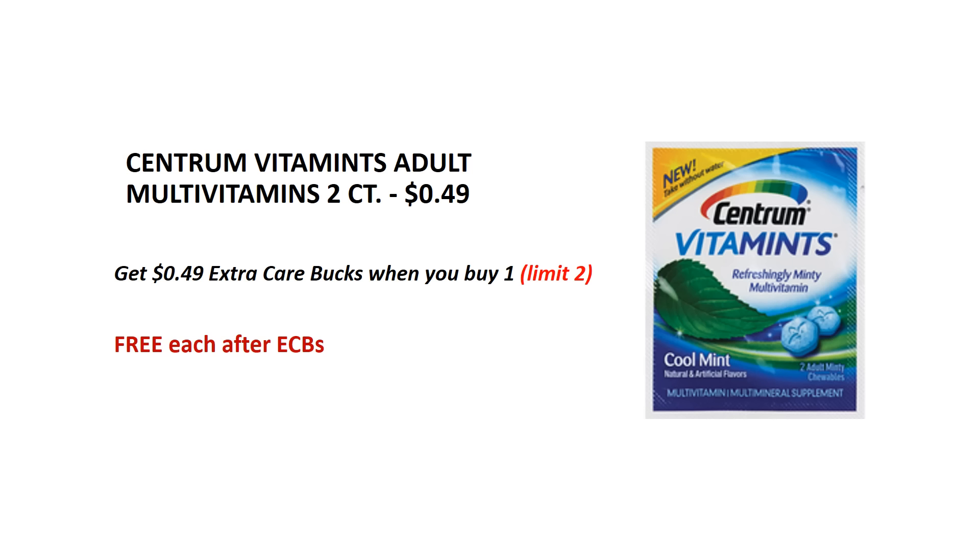Centrum Vitamins 2 count — they are on sale for $0.49 each and when you buy one you will get $0.49 back as an ECB. This is limit 2 per card so you can do this deal twice. It's like getting it for free after ECBs.